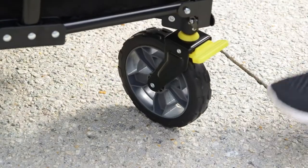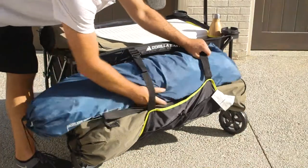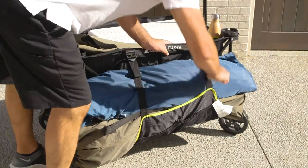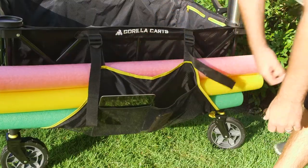Built-in brakes and flat-free tires take away all the frustrations of other wagons, and the innovative expandable side pockets ensure you'll never run out of space for your extra chairs, umbrellas, or anything else you need to bring along.